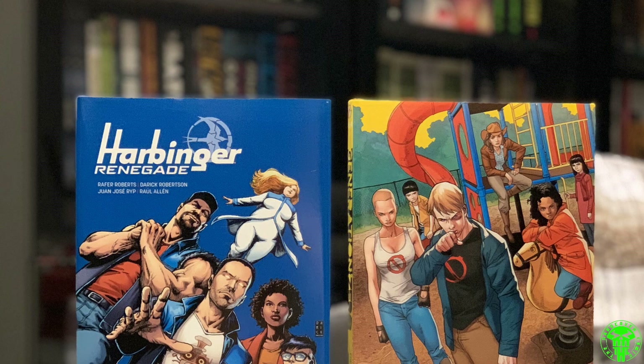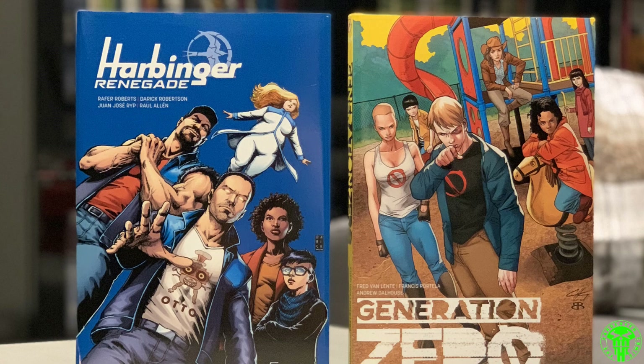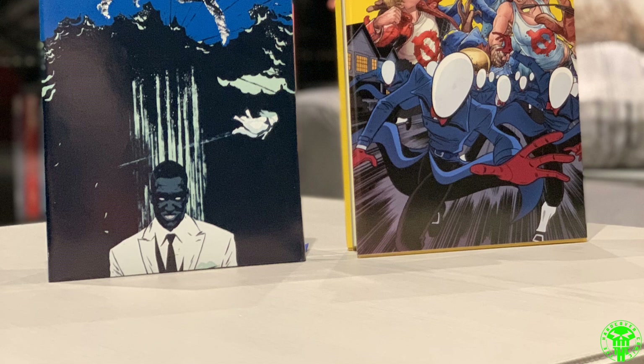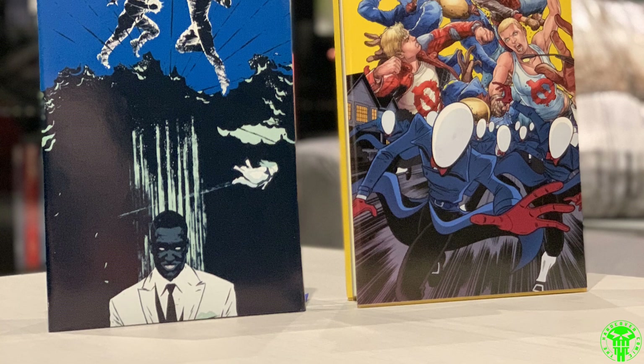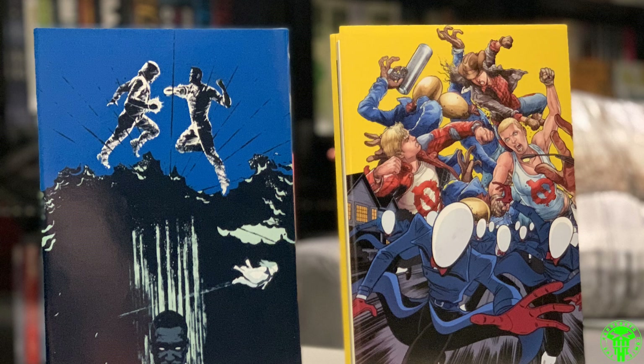Taking a closer look at Generation Zero and Harbinger Renegade — I designed these dust jackets myself. I really liked them; there's some great artwork for these series. I sort of moved away from the aesthetic that Valiant was doing for their deluxe editions. These were already going to be smaller than deluxe editions, so I figured I'd do something slightly different and have some fun with it. Generation Zero is a great series; Harbinger Renegade not the best, but I loved Valiant — they had a really good run. The company has since fallen from its high, unfortunately.